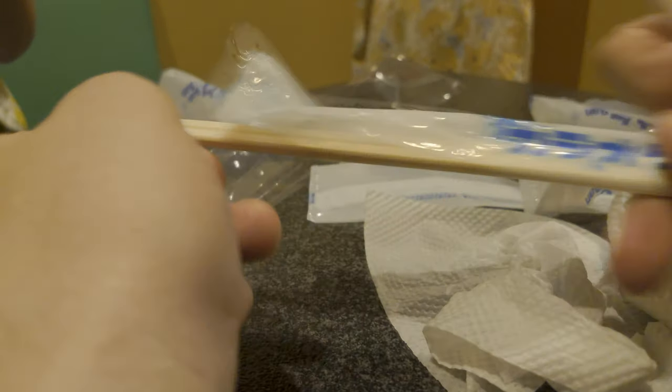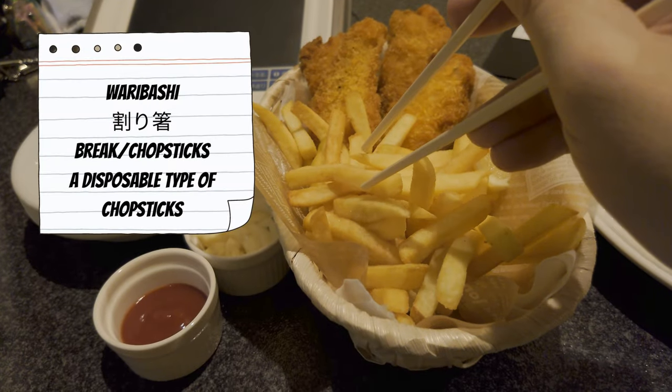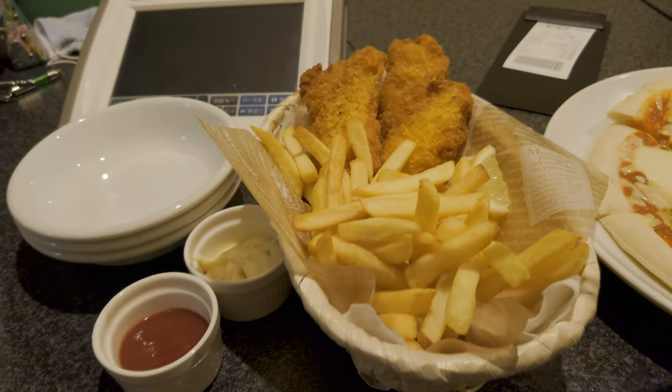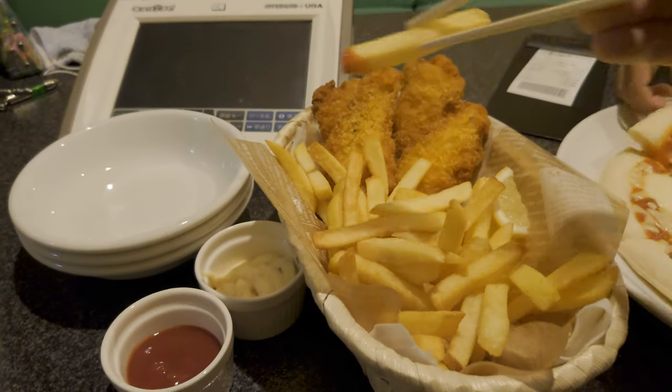You'll get one of these wet towels to wipe your hands with. If you want to wash your hands properly, dip them in the toilet. We're also given a set of chopsticks. These are the disposable type called waribashi — it means breakable chopsticks. And now we can eat fish and chips just like we're back in England. Just don't go mentioning that you want a fried mars bar, you weirdo.